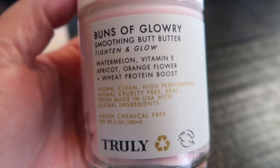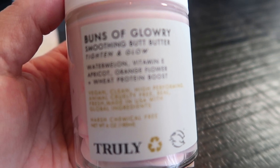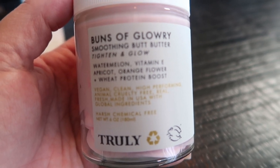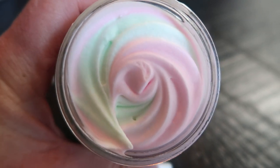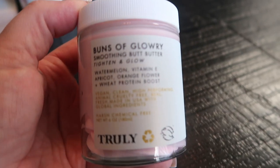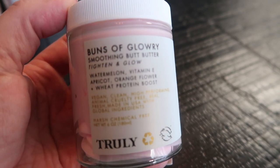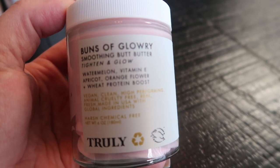It tightens and firms your skin, reduces the appearance of fine lines and cellulite, and adds glow and luminosity from its hydrating properties. It smells like a fresh, juicy watermelon. It's recommended to use the Buns of Glory morning and night — you just rub it in on your bum cheeks and it helps tighten it up, gives it a little bit of glow, and rids the look of cellulite.